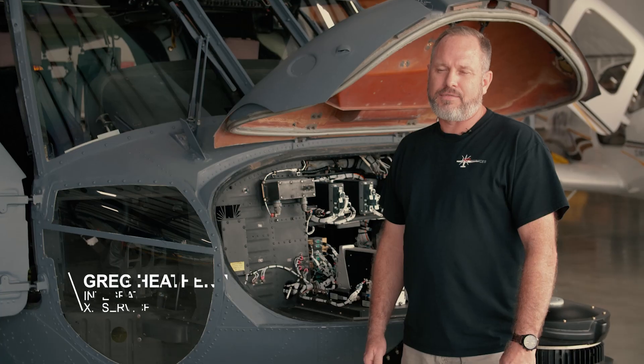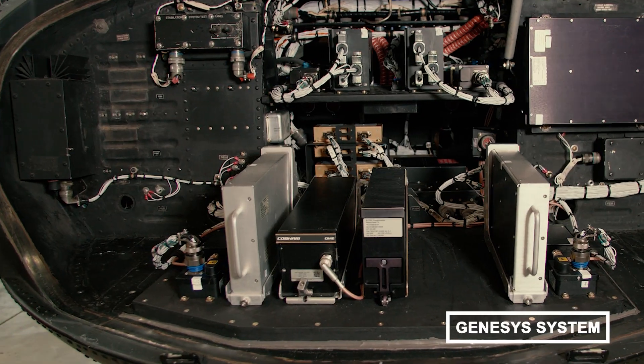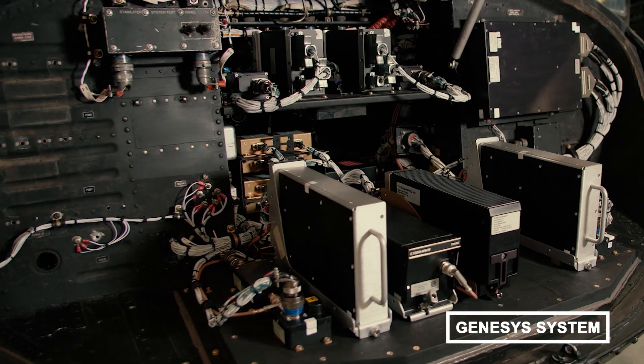As you can see, the avionics bay for the Genesis install is much cleaner than the original. The new Genesis GDR radio combines several LRUs into one unit and expanded the VHF ranges for military and civilian use.